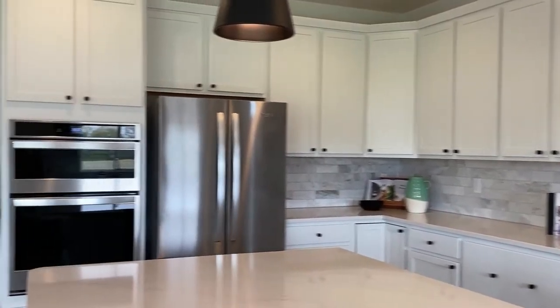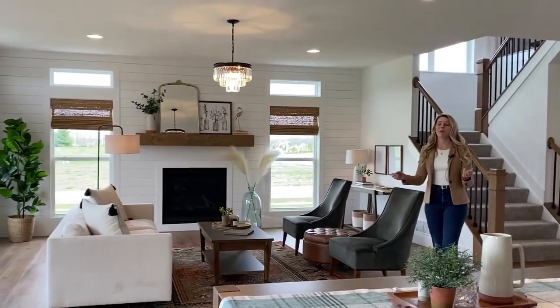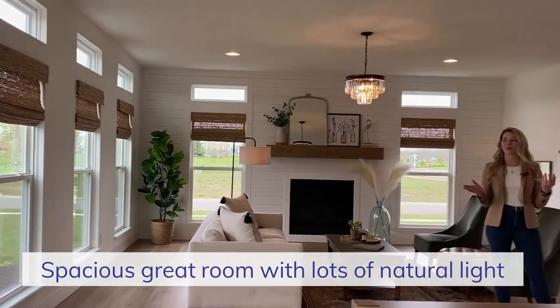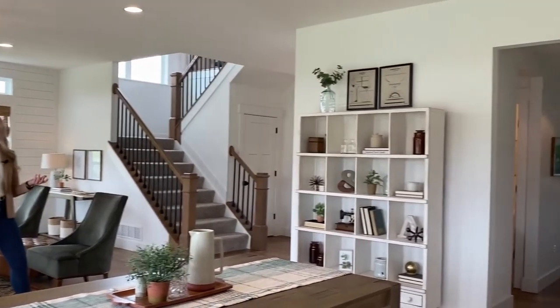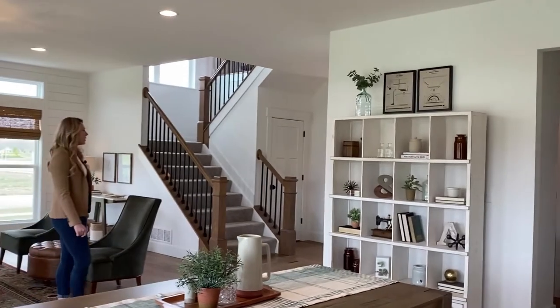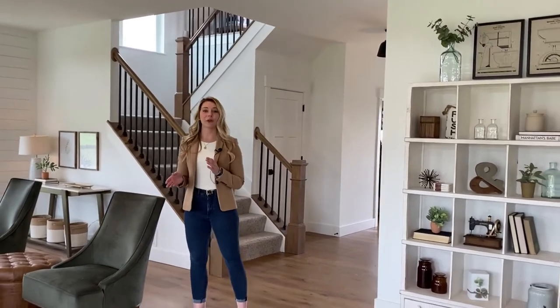My next favorite space in our Brookhaven home plan is this wonderfully spacious great room. It's the perfect area to have family, friends, and co-workers over right before you hit up downtown Delaware, go shopping at Polaris, shopping at Tanger Outlets, or go exploring at Alum Creek — all of which are very close by. This specific home plan is located at Howard Farms.